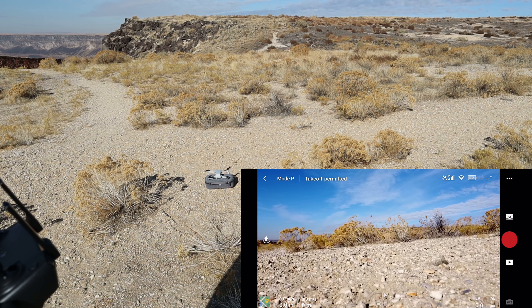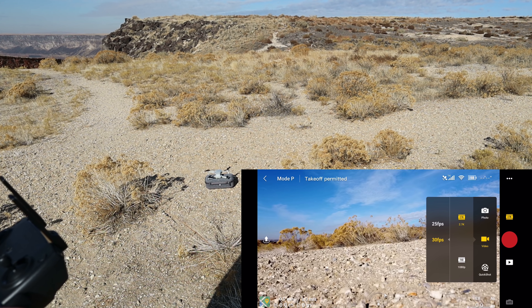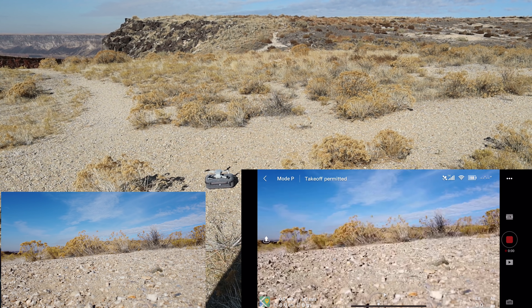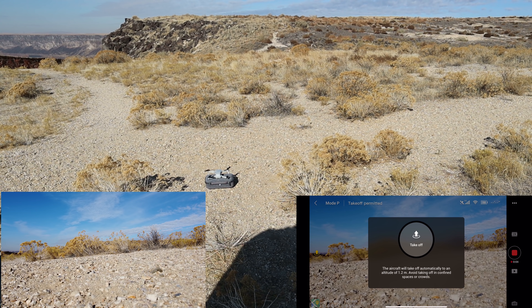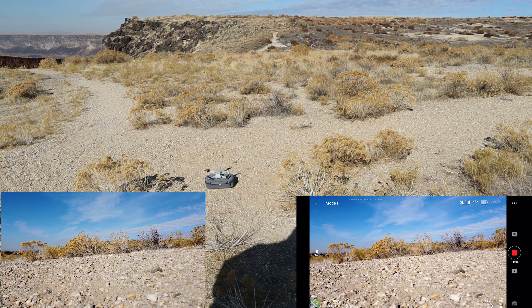Takeoff permitted, Mode P. We're in 2.7K, 30 frames per second — that's right where we want to be. 14 satellites, takeoff permitted. Let's start video so we can capture the takeoff from the very start.